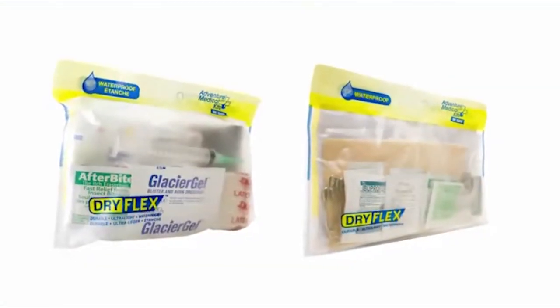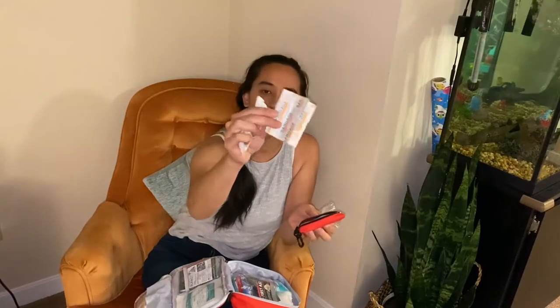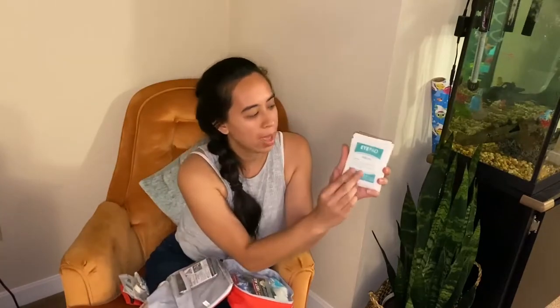This includes adhesive tapes, bandages, ointments, and necessary medications for children, teenagers, and adults. Today, we will provide you with the best options for immediate health response with this compilation of 7 top-rated compact first aid kits.